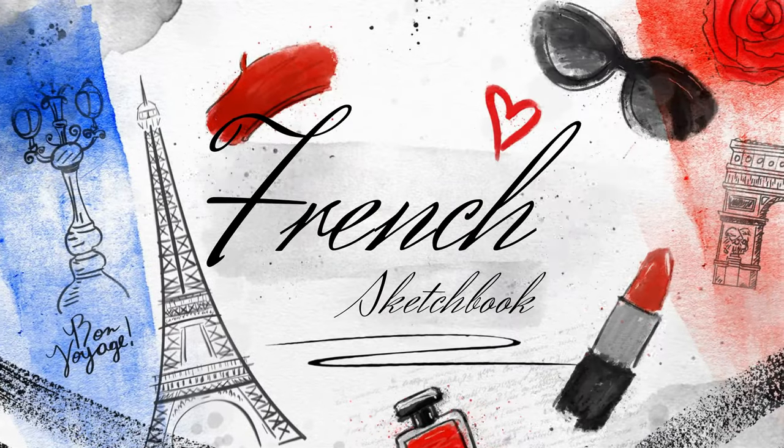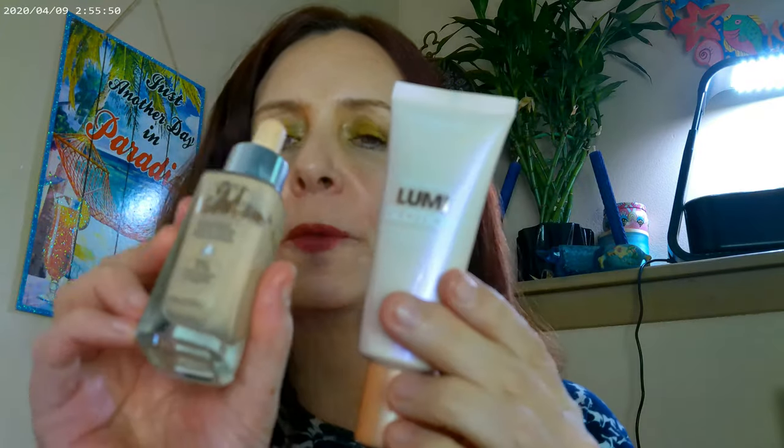Hi, it's Adrienne. How are you doing today? I'm continuing my travel series on different looks from different places. Right now I'm doing a French look, a Parisian look, and I thought I'd get started with what I'm wearing for my base. I have the L'Oreal Lumi Glotion and the L'Oreal True Match Nude — the new one with 1% hyaluronic acid.